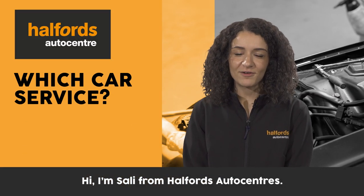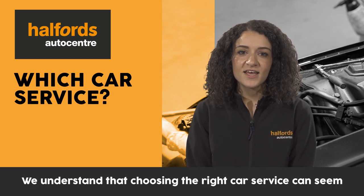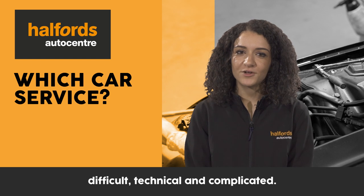Hi, I'm Sally from Halfords Auto Centres. We understand that choosing the right car service can seem difficult, technical and complicated.